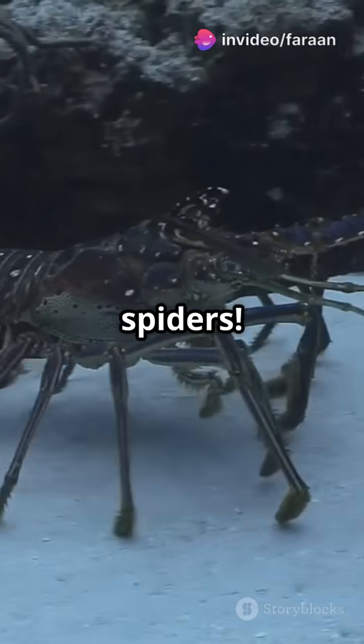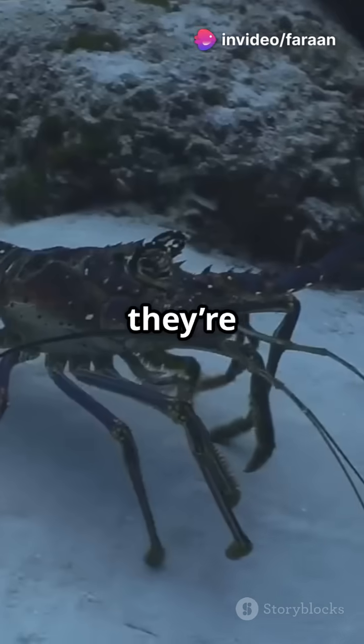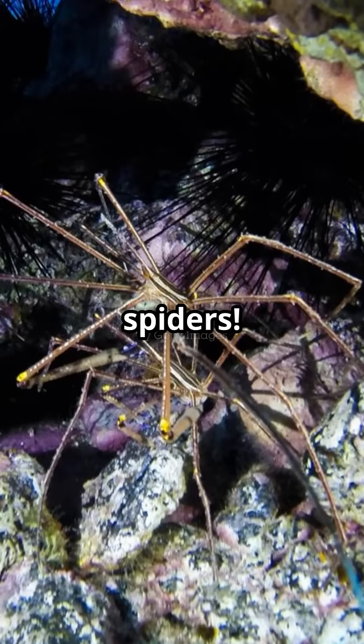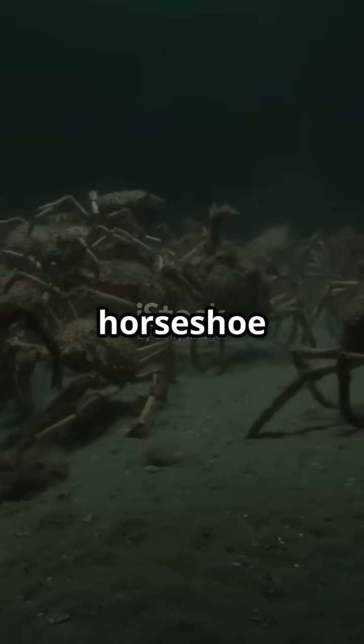This is why you need to know sea spiders. They're not just creepy crawlies — they're full of surprises. First up, they're not even spiders. Sea spiders are marine arthropods, closer to horseshoe crabs.